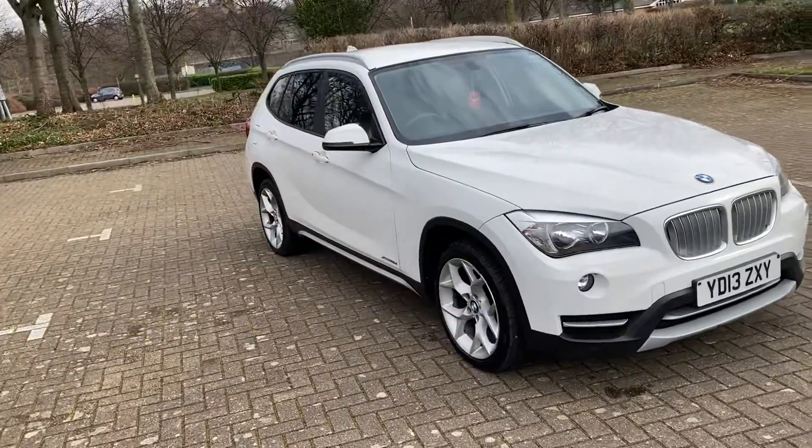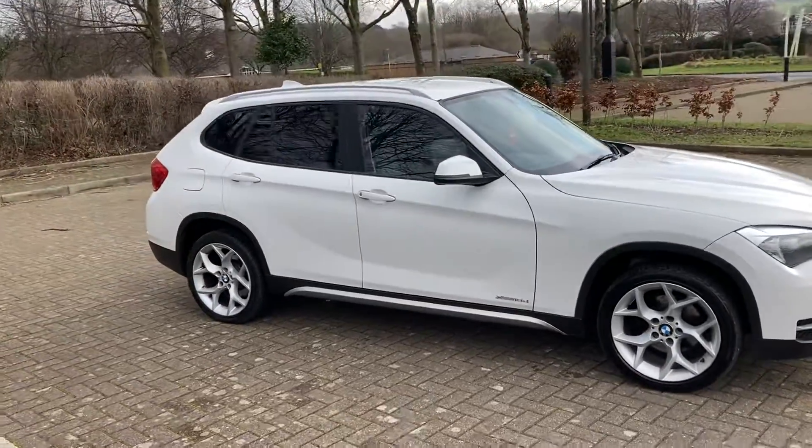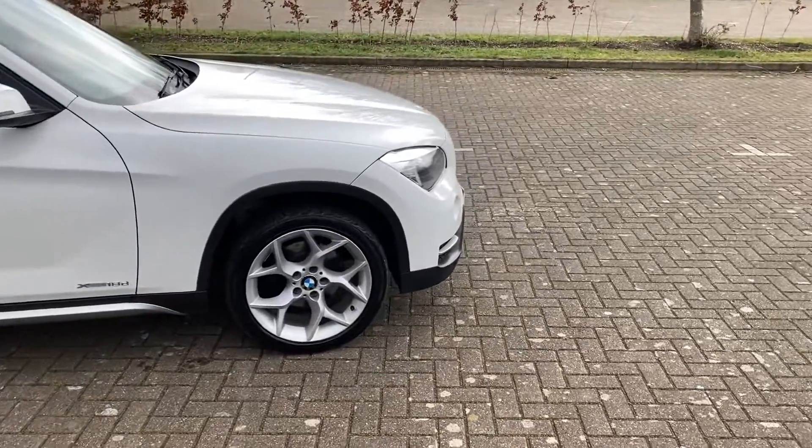2013 BMW X1. It's the X-Drive, so it means it's four-wheel drive. It's the X-Line model, finishing white.